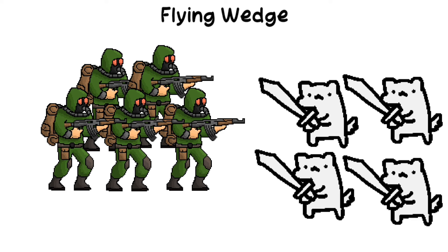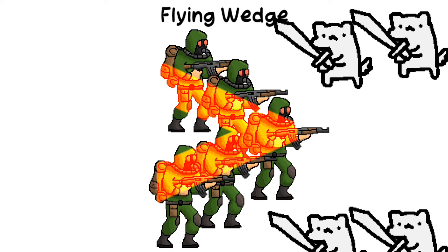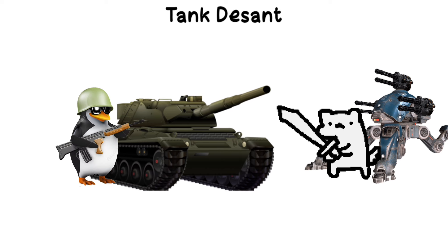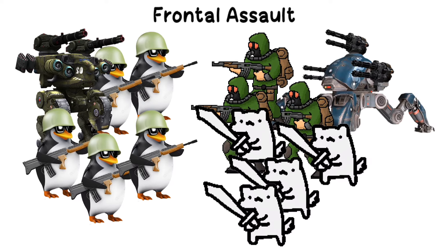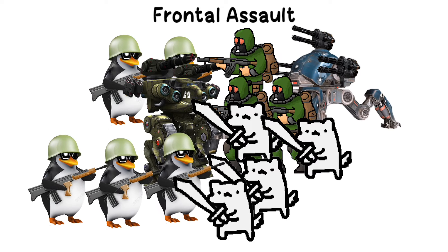Flying wedge: a tactical formation where troops are arranged in a V-shape to penetrate enemy lines, concentrating force at the tip to break through and create chaos in the opposing ranks. Tank descent: a tactic where infantry soldiers dismount from tanks to engage the enemy, utilizing the tanks for mobility and protection while fighting on foot. Frontal assault: a military tactic where forces directly attack the enemy's front line, aiming to breach their defenses and overwhelm them through sustained fire and manpower.